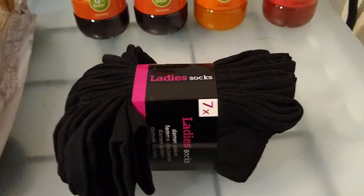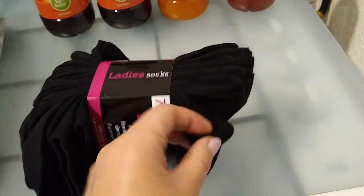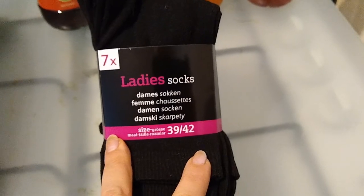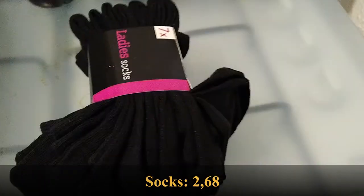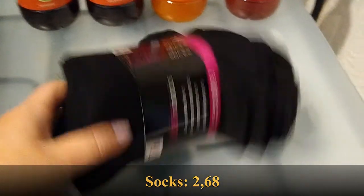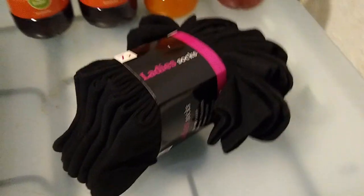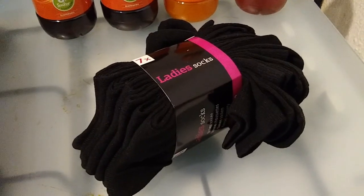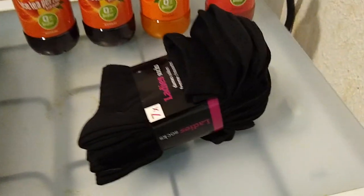My second stop was the Action because they had socks on sale. Seven pairs of regular black socks, size 39 to 42 — I have a size 39, so that's exactly what I need. These were only $2.68 for seven pairs, which is a steal. These will last me about two years or so. I bought some about two years ago at the Action, and after walking 10 to 13 kilometers a day, they're starting to get holes and wear out. So when I saw these on sale, I picked them up. That was the second store.